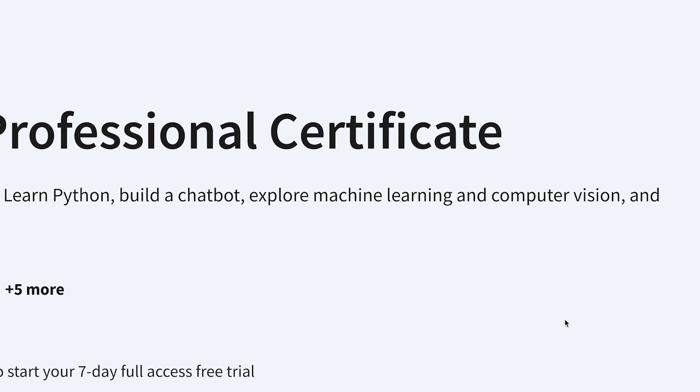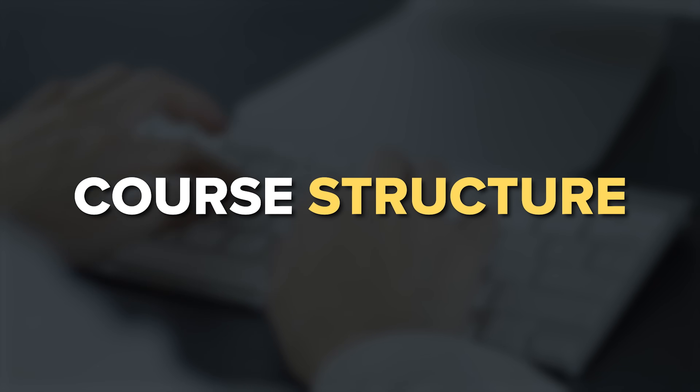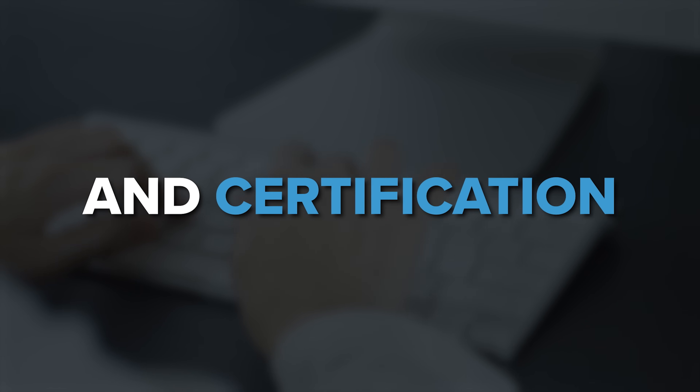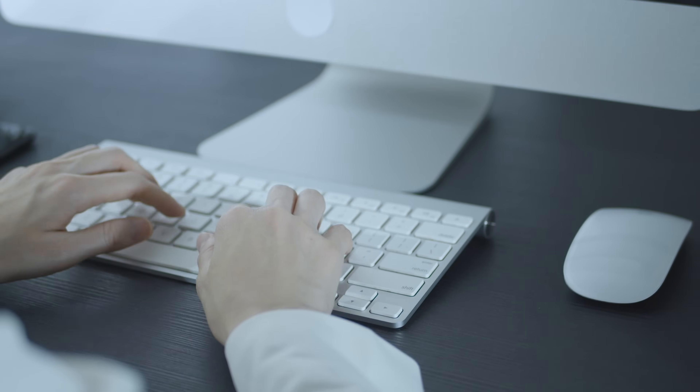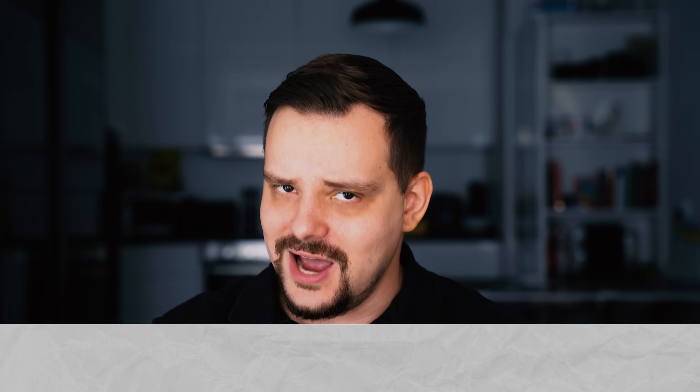My name is Daniel and here is what I am going to talk about today: IBM Applied AI course — what is it about, course structure, pricing and certification, career opportunities, student reviews. And as always I will offer my own opinion on it. I will also leave all course-related links down below in the description. Let's start!